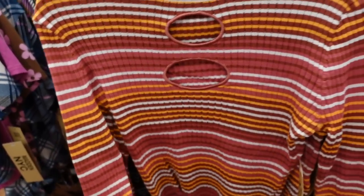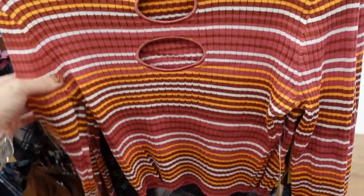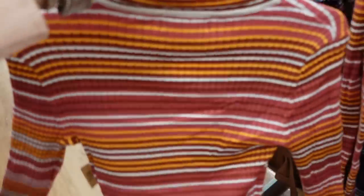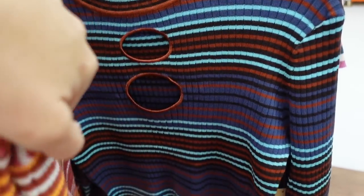Seeing a new mock neck top from Madden NYC. It's a sweater-kind of material, really nice thin and stretchy, mock neck with little circle cutouts, shorter cropped fit, fitted through the wrist, seam in the back. In pink and orange plaid stripe, and blue and brown. These are going to be $18.